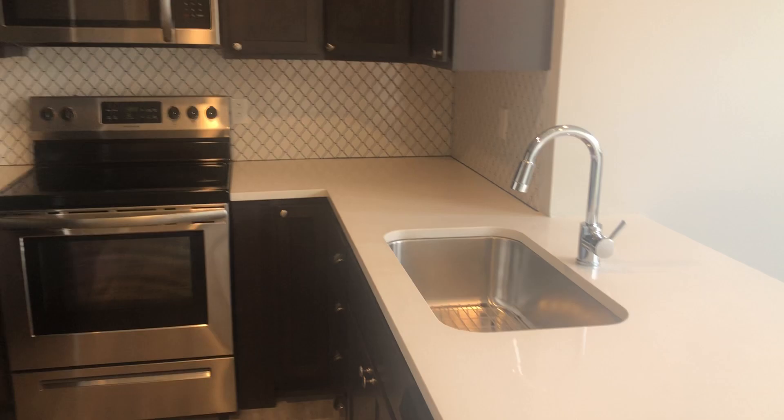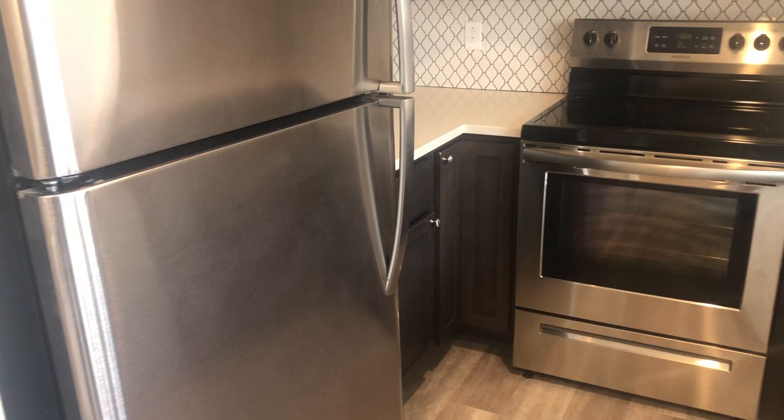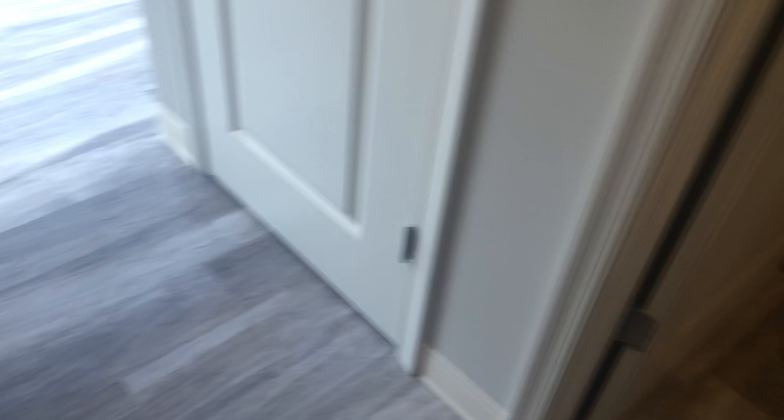When you walk in you have your open kitchen. It has plenty of cabinet space and counter space. And next to the kitchen you have your half bath.